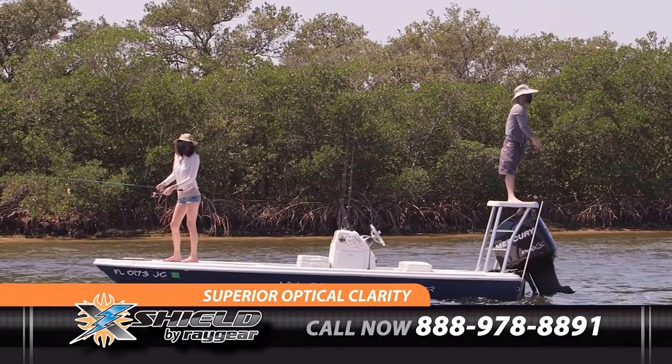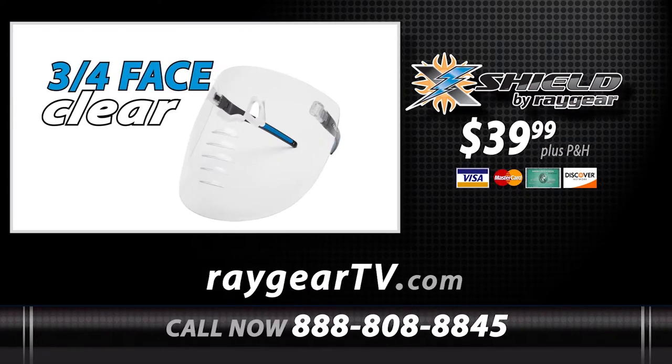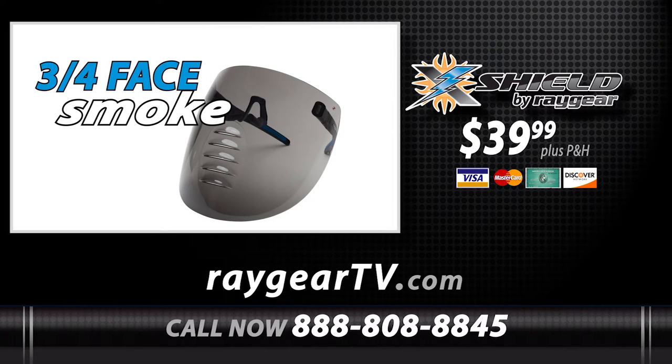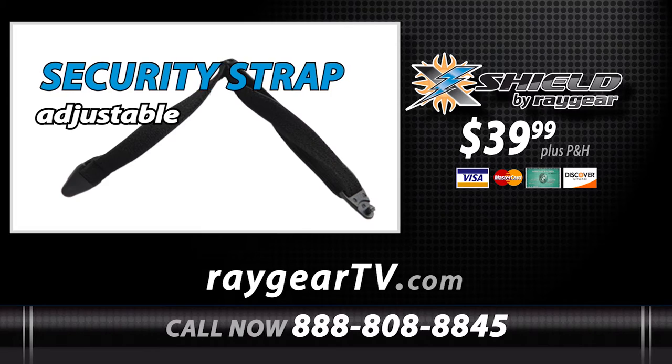When we need to protect our face, we wear the X-Shield. Order your X-Shield in full face or three-quarter face for use with hats and helmets, in clear or smoke. We'll also give you this microfiber cleaning storage bag and this adjustable security strap free.